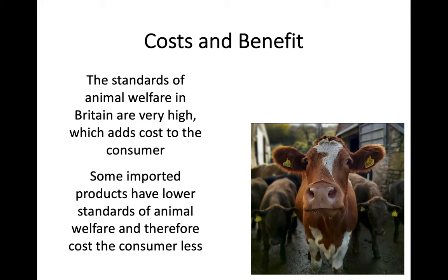In terms of what we do in the UK, the standards of animal welfare in Britain are actually fairly high. We've chosen to prioritise quite a lot on the welfare of the livestock we produce. Because of that, there is an added cost to the consumer. If you produce a higher quality of animal welfare, you can sell this for more, but there's going to be more initial cost to set this up. What that means is that some imported products from countries with lower standards of animal welfare can be sold at a cheaper rate because it's more cost effective for them, so that cost isn't passed on to the consumer.